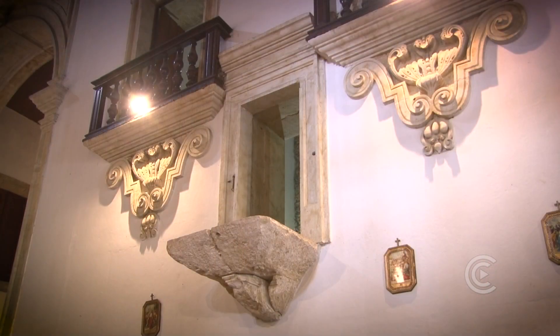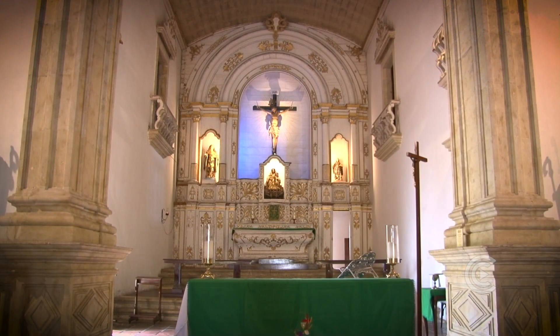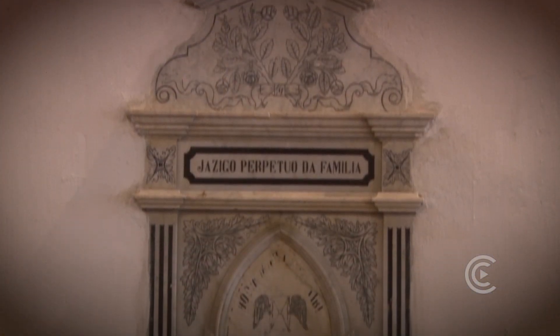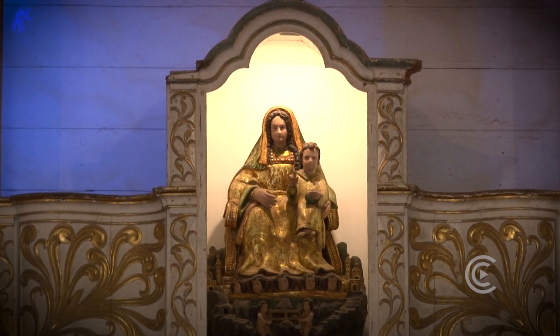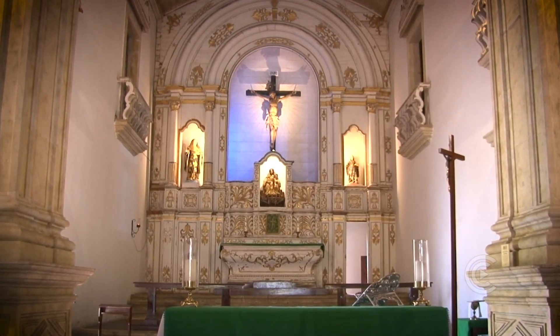Dois púlpitos aparentam estar inacabados, e o couro ao fundo não preserva mais o antigo cadeiral. Nas paredes é possível identificar jazigos de pessoas leigas e não apenas de religiosos. A imagem de Nossa Senhora de Montserrat está centralizada, abaixo do Cristo crucificado no altar de madeira.